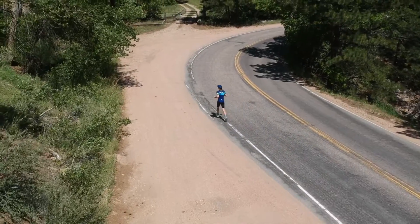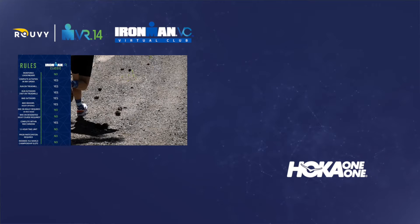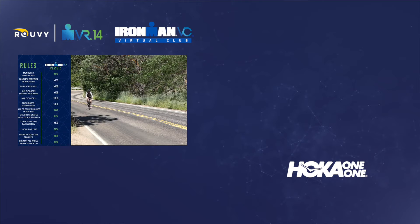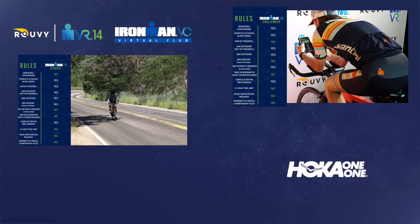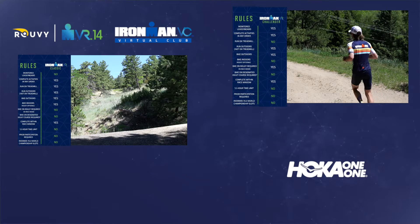For Ironman VR 14, we're giving you the opportunity to race in one of three divisions. You can race in the classic division — this flexible division gives you the opportunity to use any equipment you want, indoor or outdoor, but the times are not monitored. If you'd like a slightly more competitive experience, you can race the challenger division, where you can race indoor or outdoor and the times will be monitored by our staff.